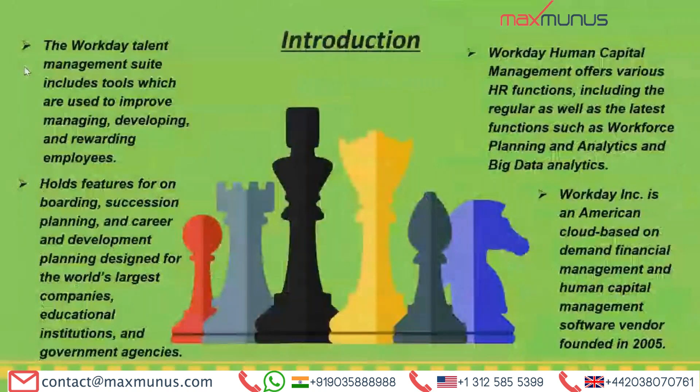What is Workday HCM? The Workday talent management suite includes tools which are used to improve managing, developing, and rewarding employees. The human capital management offers various HR functions, including regular as well as the latest functions such as workforce planning and analytics and big data analytics. It holds features for onboarding, succession planning, and career and development planning, designed for the world's largest companies, educational institutions, and government agencies. Workday is an American cloud-based, on-demand financial management and human capital management software vendor founded in 2005.